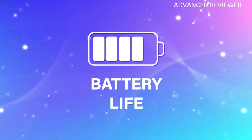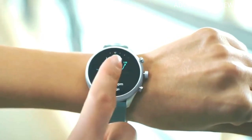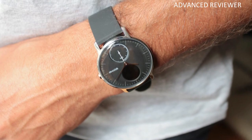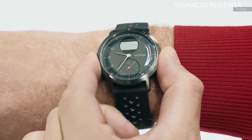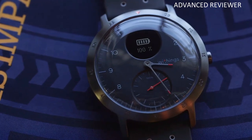Spend more time moving and less time charging with a rechargeable battery that lasts up to 25 days, plus 20 more days in power reserve mode. The Steel HR is a life-friendly hybrid smart watch that can accompany you to the pool, hit the showers, and survive a downpour. Steel HR seamlessly syncs with the Health Mate app via Bluetooth so you can see your progress, share your data, and more.